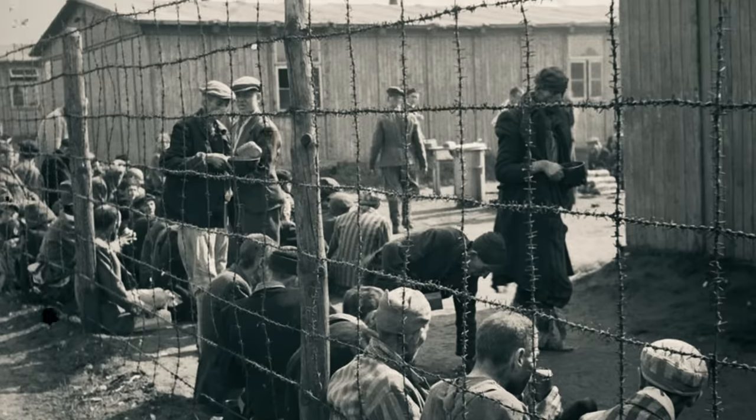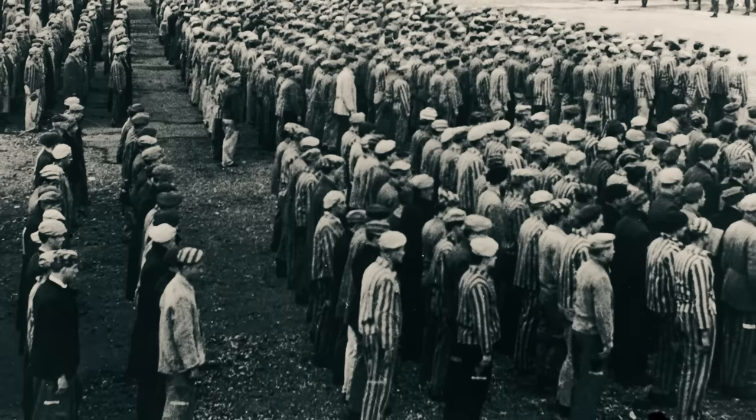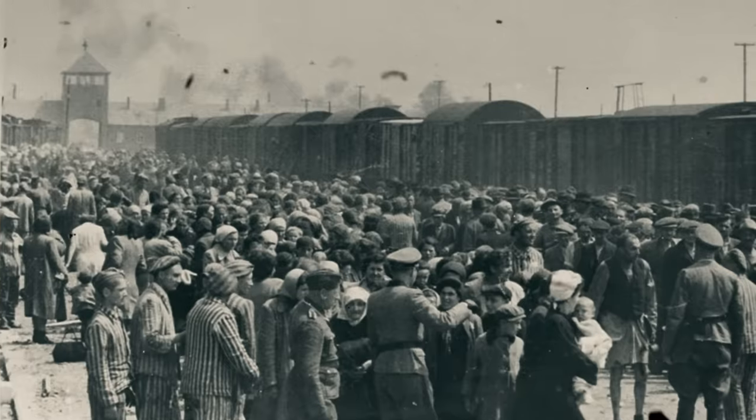Sadly, it would be the last to be liberated by the Allies. As you will know, Nazi concentration camps during World War II were used for some horrific things, including medical experiments, forced labor, and horrifically, mass murder.